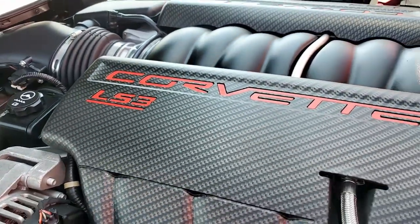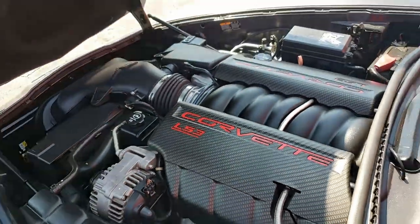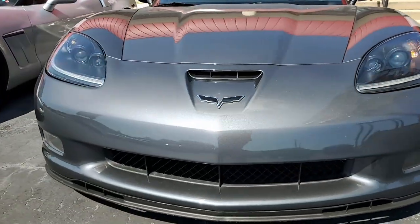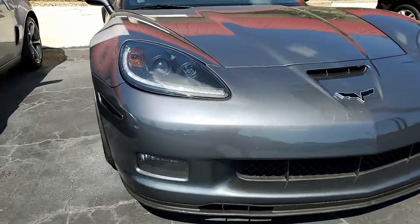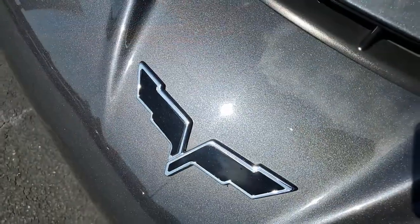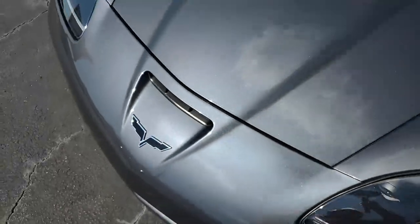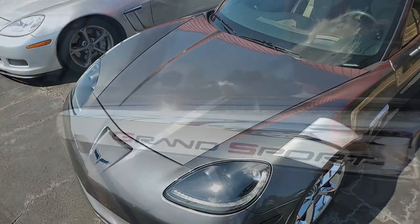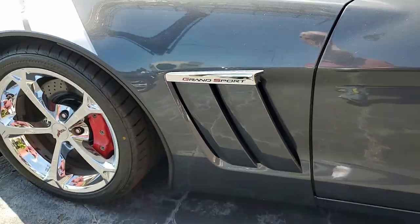Factory features include the $7,995 3LT Preferred Equipment Group. This includes heads-up display, tilt-and-telescoping memory package, Bluetooth package, dual power heated sports seats, universal garage door transmitter, a wonderful Bose stereo system with navigation, steering wheel controls, and center console mounted USB and auxiliary inputs.